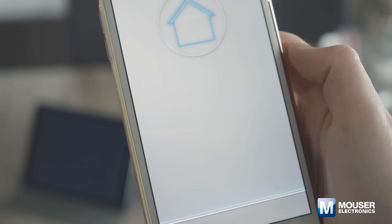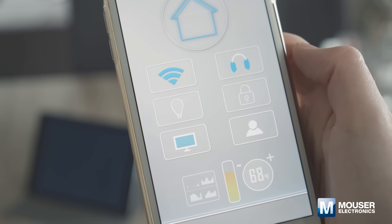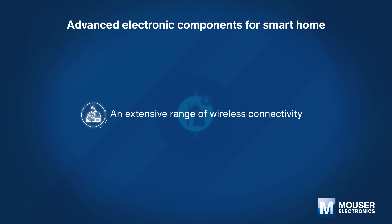A smart home equipped with advanced semiconductor components makes our lives more convenient and energy efficient. Supporting an extensive range of wireless protocols is the foundation of smart homes.